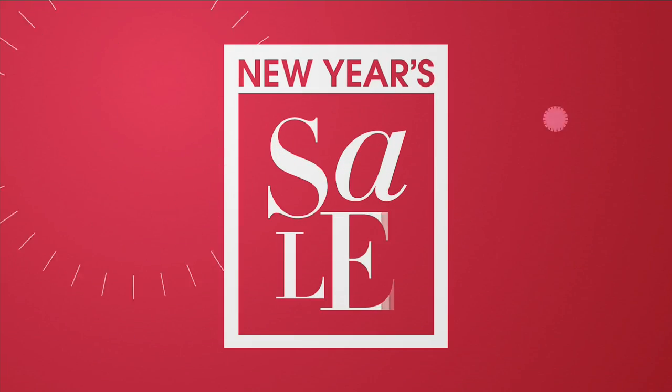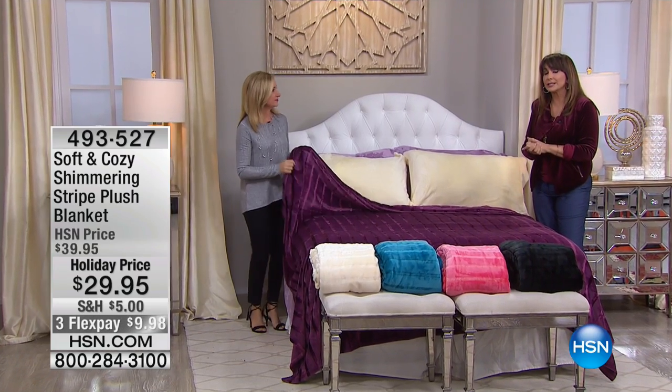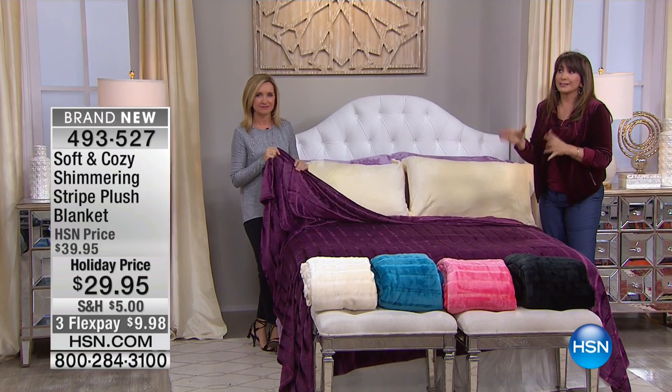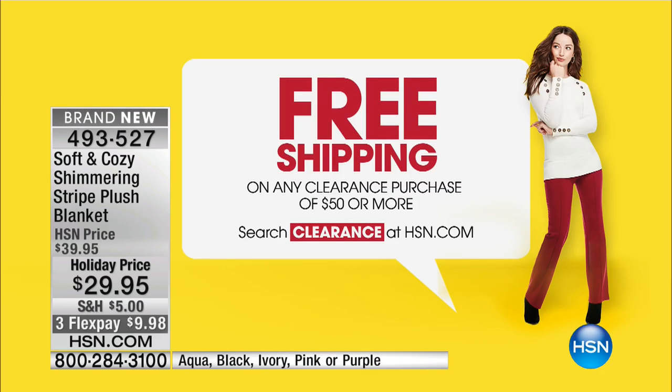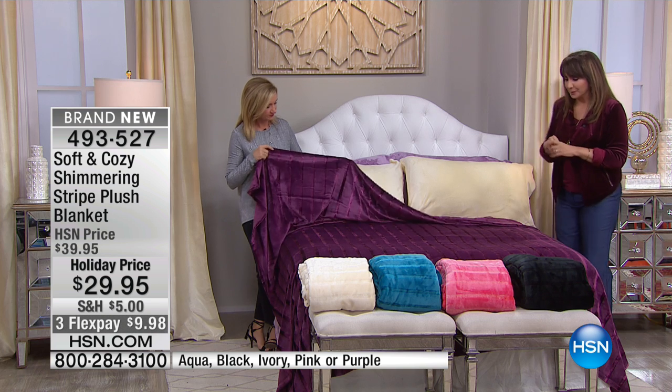By the way, if you go to HSN.com and you see things marked as clearance, you spend fifty dollars in clearance and you will have free shipping and handling on all of the clearance selections on HSN.com, or if you see something marked clearance here at HSN on TV, same thing.